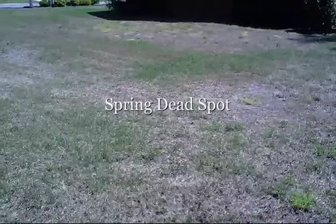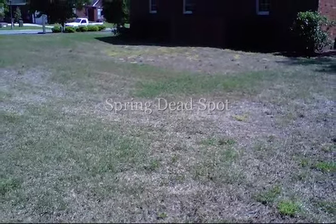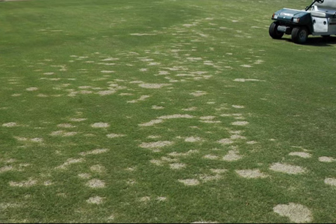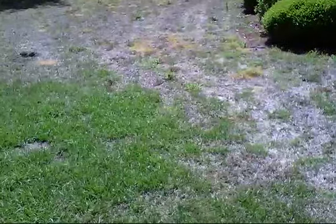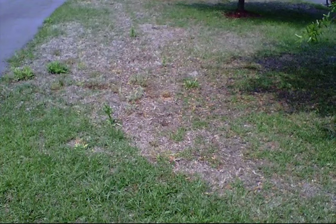Proper plant nutrition and thatch management can play a pivotal role in disease management. A regular soil test should also be done to monitor elemental levels. Acidic soils tend to reduce the severity of the disease. Management of thatch and core aeration should be an integral part of the disease control prevention program.